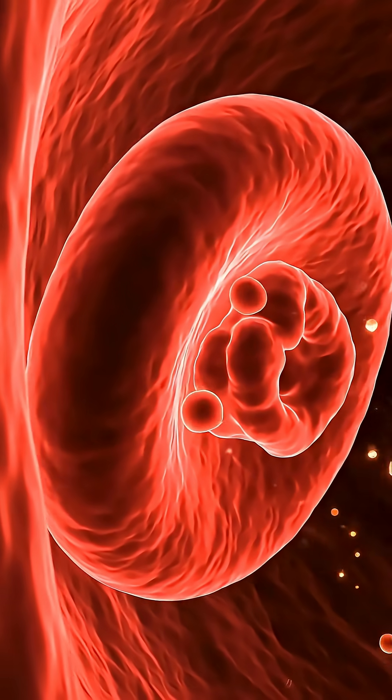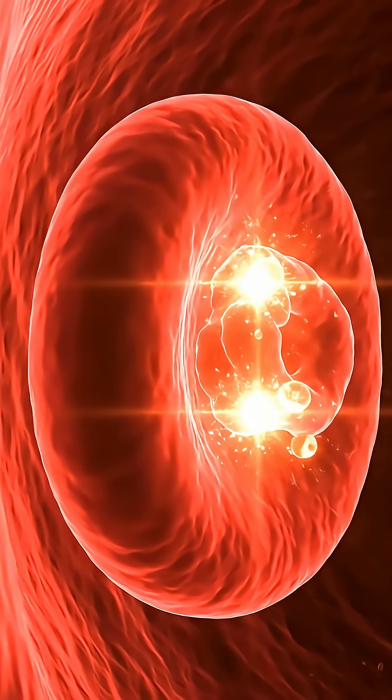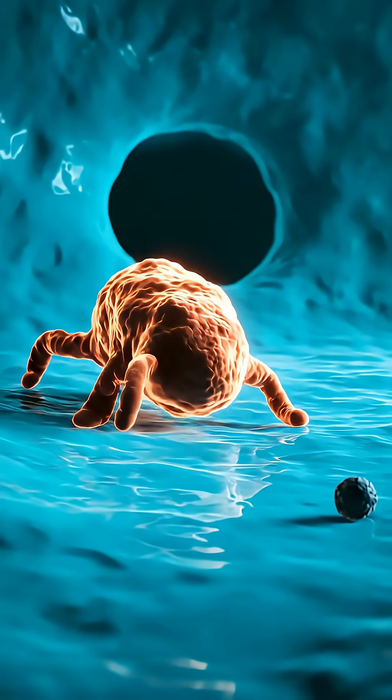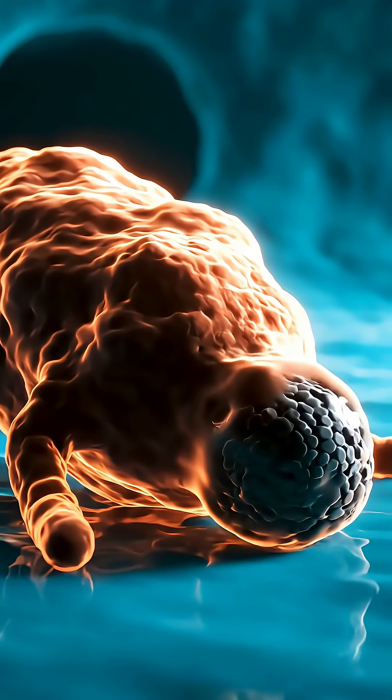Oxygen clicks into place, turning blood a brighter red. Macrophages eat what slips past the upper filters.